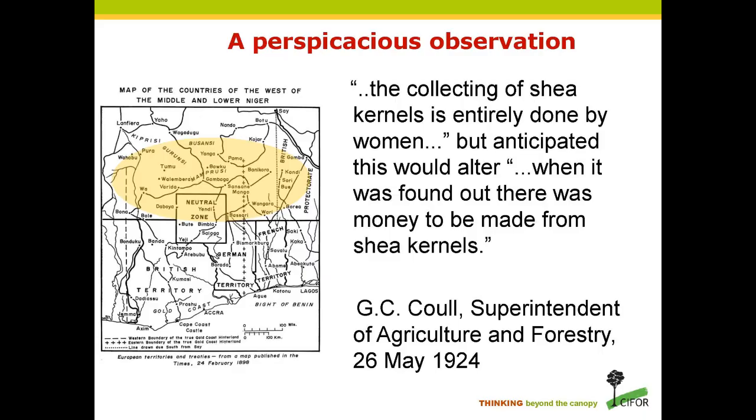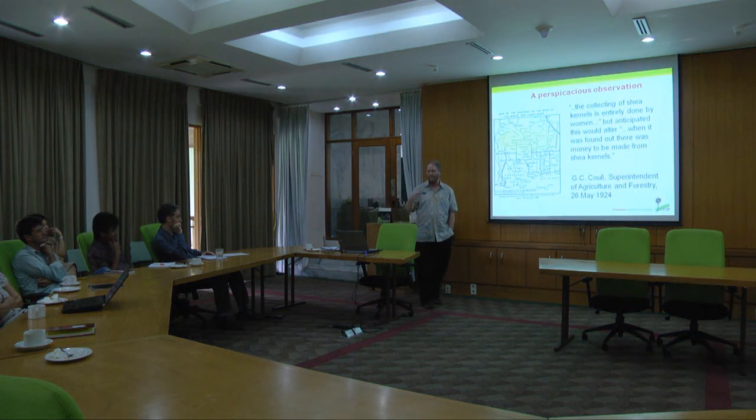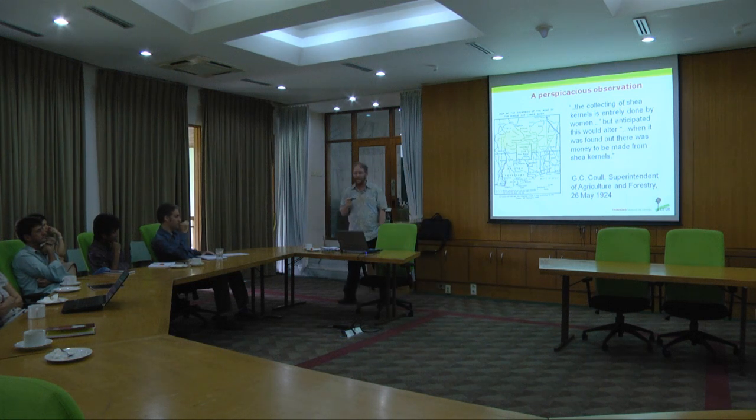So there is this dichotomy of the continuity and resilience of local women producers at the same time as we're starting to see this integration. One fascinating observation from the archives was written in 1924 by Inspector Poole, superintendent of the Agriculture and Forest Department in the British colonial administration, who anticipated that the collecting of shea nuts — done entirely by women — would change when it was found out there was money to be made. This is exactly what is happening now. The shea industry is worth $20 million a year just for Burkina Faso, and I believe significantly larger in Ghana.